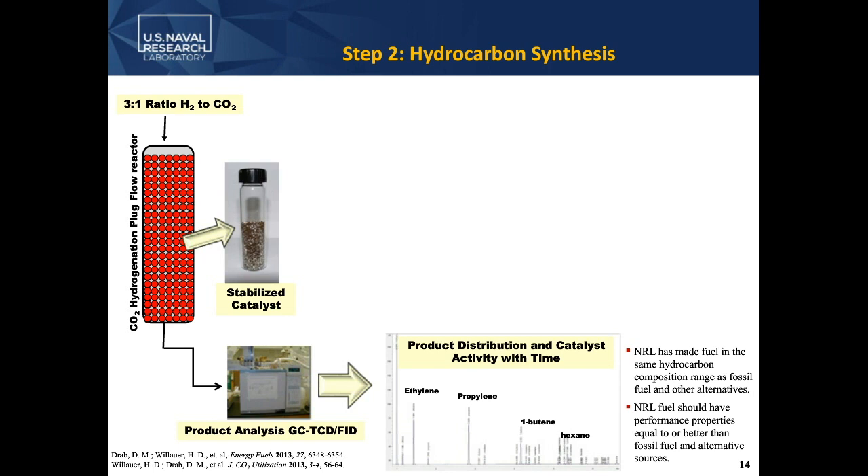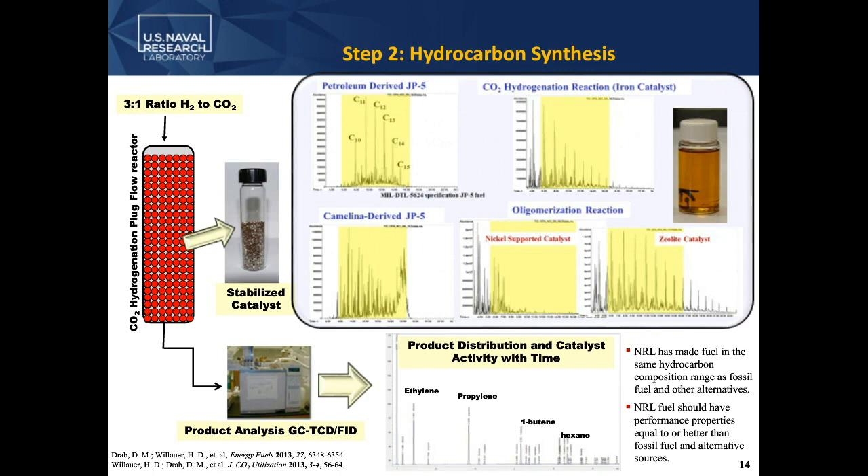Here you can see our mass spectrometer values. At the top is a petroleum-based JP5 that meets all regulations to be put on a Navy platform. Below that is a petroleum-derived and a Camelina-derived fuel — the fingerprints are quite different. The fuels we've made here at NRL have light ends that are very easily distilled off, and high ends in the oligomerization reaction. We haven't put our fuel through mil-spec certification, but we can show it falls in the correct fingerprint region for the fuel type we've made. We did this all at laboratory scale, so it's very difficult to make enough fuel for a Navy certification — that will come as we scale up.